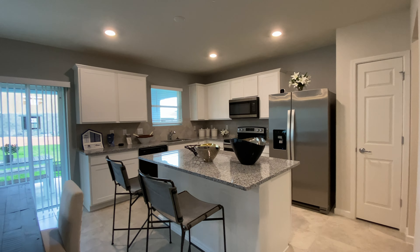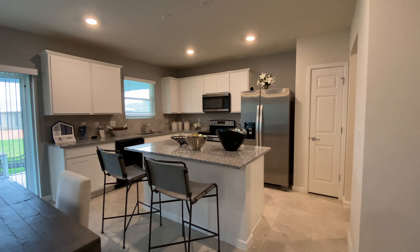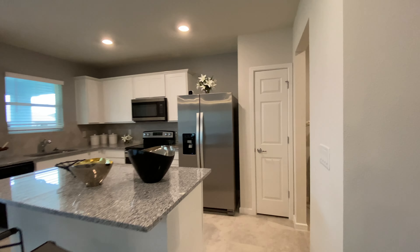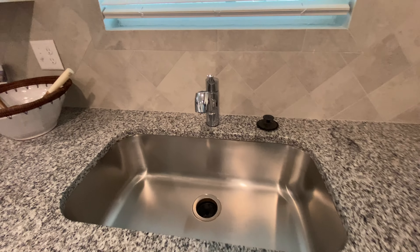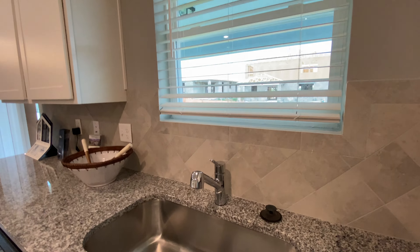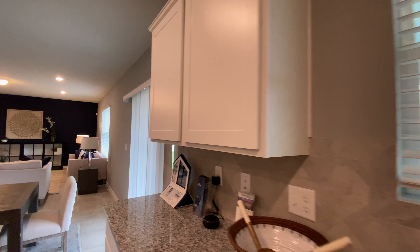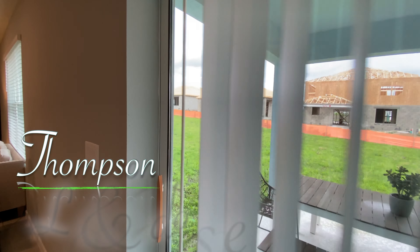Coming to this side, we have the island and the eat-in kitchen area with lots of good window space. Today it's a pretty cloudy day out, but still a good amount of light coming in on this one. And as we go around, here we have granite countertops.